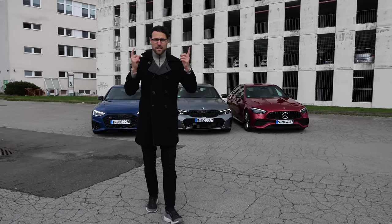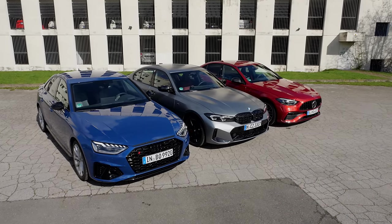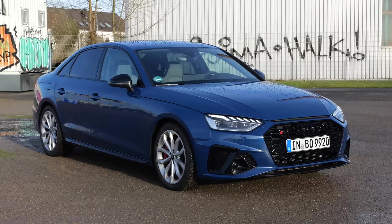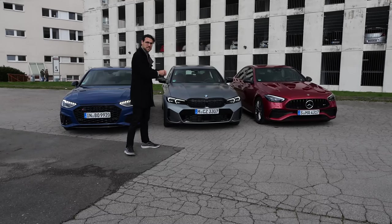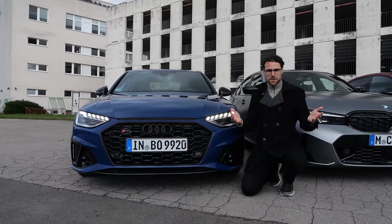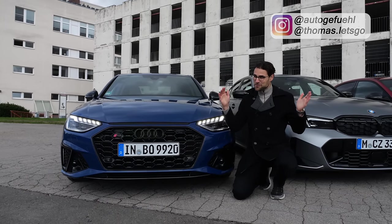Over 1,000 horsepower in one video. The Premium Sedan Comparison Test: Audi S4 versus BMW M340i versus Mercedes C43. This is Thomas with Audi QFUEL in 4K, full screen, full length.